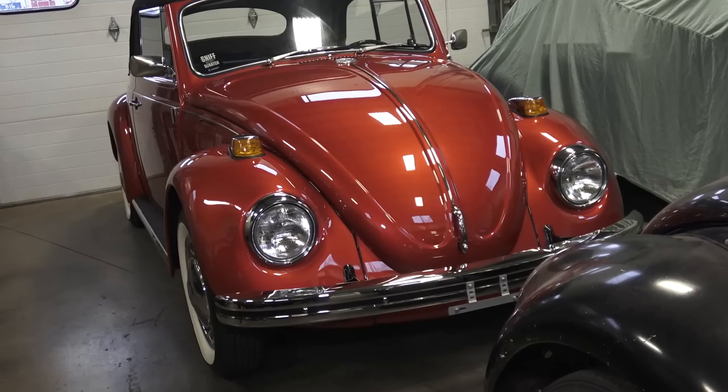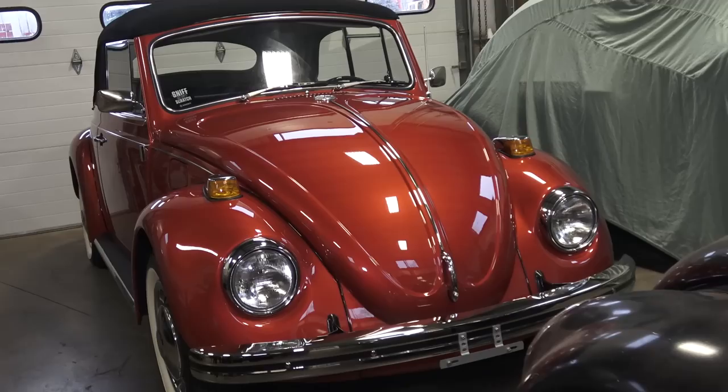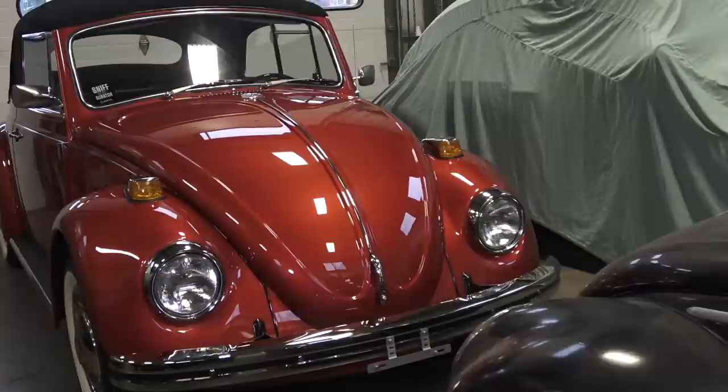So that's about it guys — the 1970 Beetle, very few changes. I just went over the most obvious ones. If I did miss anything, please leave them in the comment section below. Also please be sure to like, subscribe, hit that notification bell, and keep this content going. And if you can, for the price of a cup of coffee, you can leave a PayPal donation — the link is in the description below. It keeps this content going and keeps you informed on the vintage VW scene.